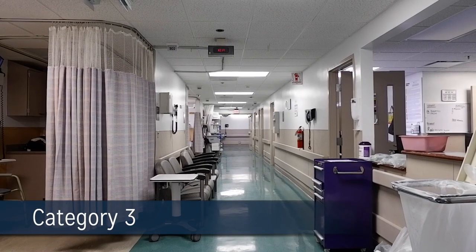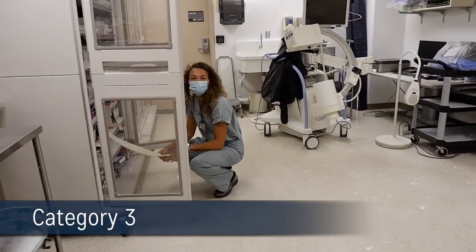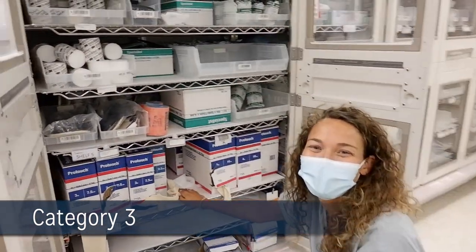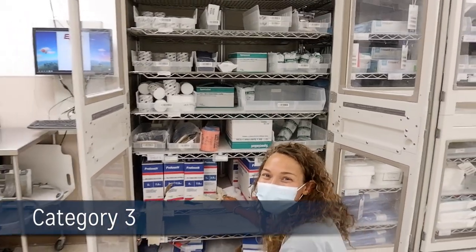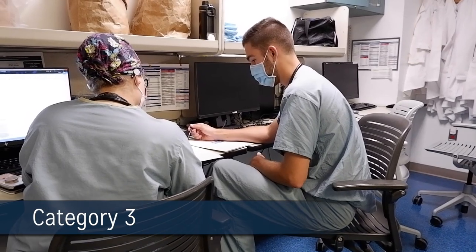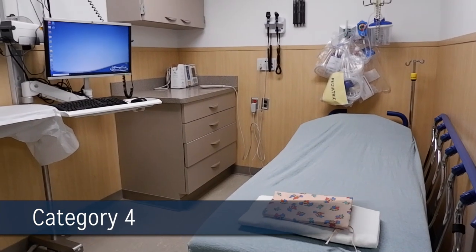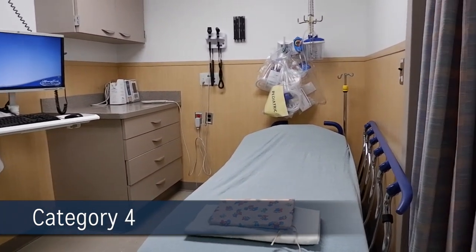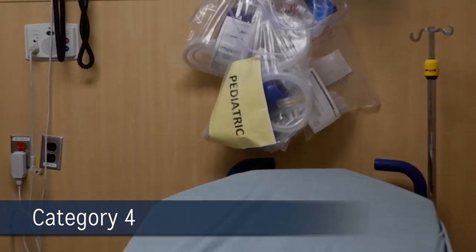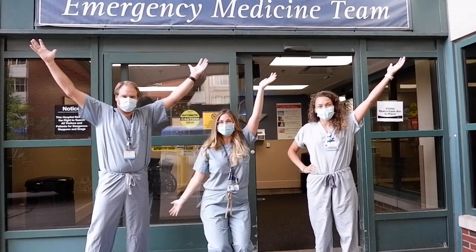Our Category 3 area sees minor care and fast-track patients. There is a dedicated orthopedic treatment area equipped with splinting supplies and a C-arm. We have a wonderful PA team that works alongside us to help facilitate patient care and flow. Category 4 is our pediatric area in the ED and sees a wide variety of common pediatric emergent presentations. This area is staffed by emergency medicine or emergency medicine and pediatric trained faculty.